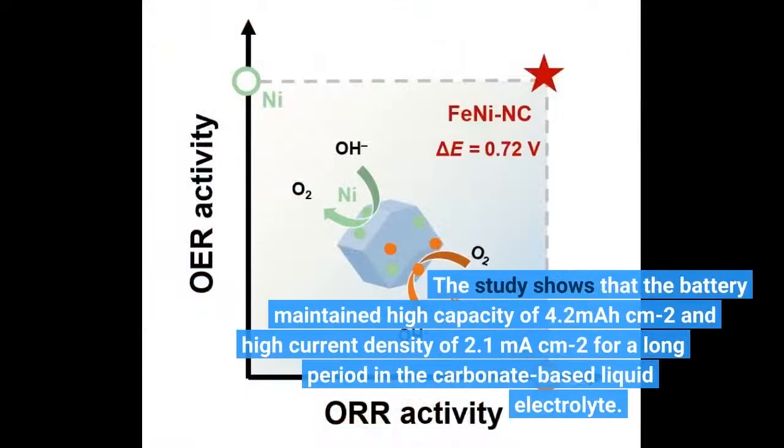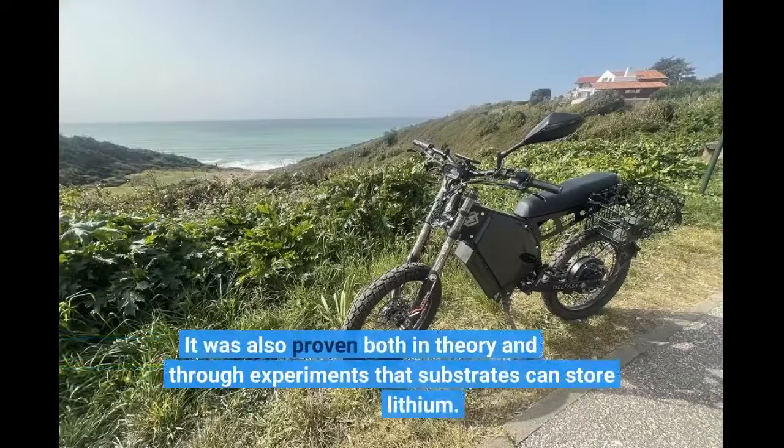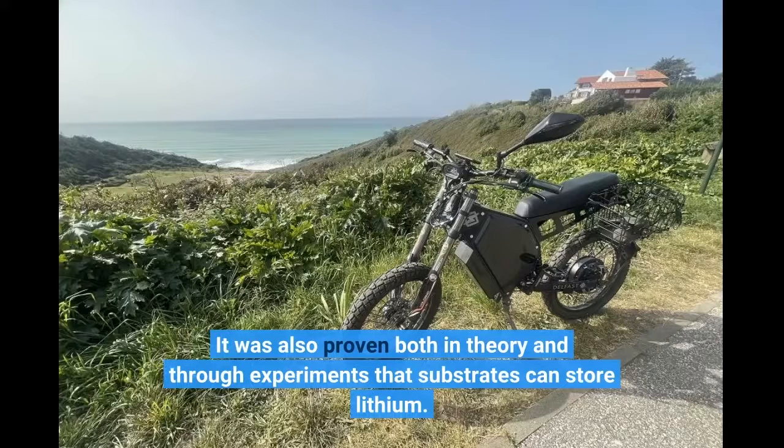The study shows that the battery maintained a high capacity of 4.2 mAh/cm² and high current density of 2.1 mAh/cm² for a long period in the carbonate-based liquid electrolyte. It was also proven both in theory and through experiments that substrates can store lithium.